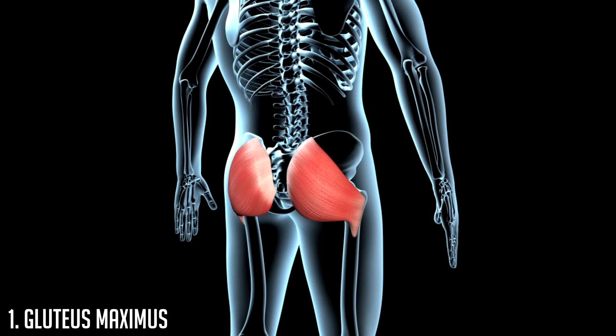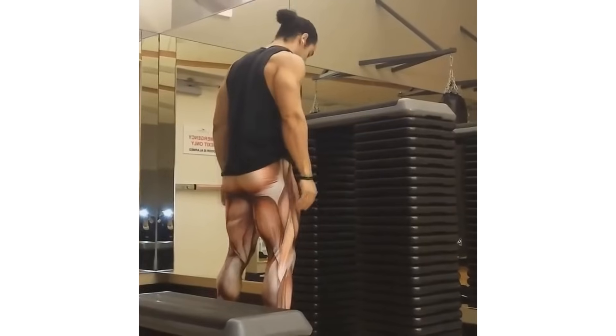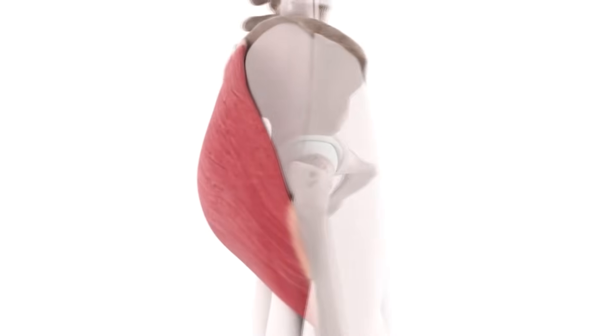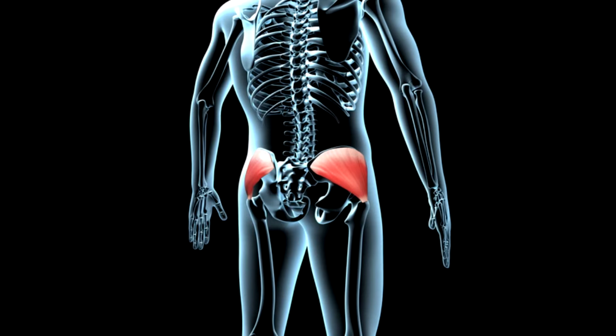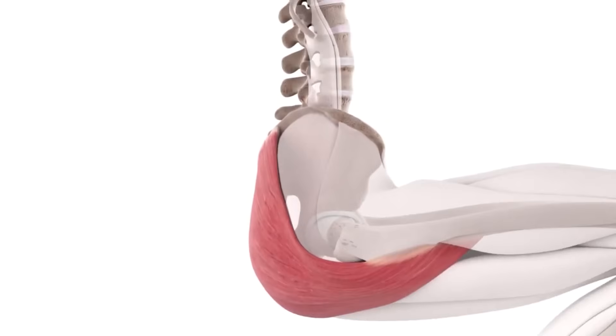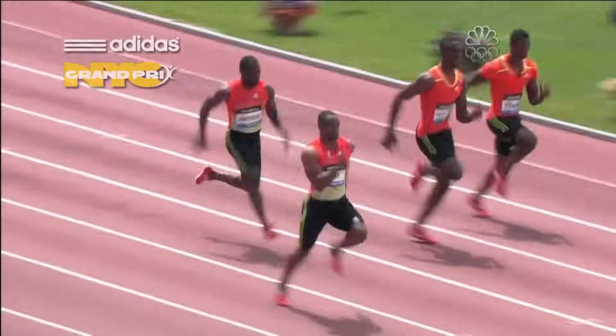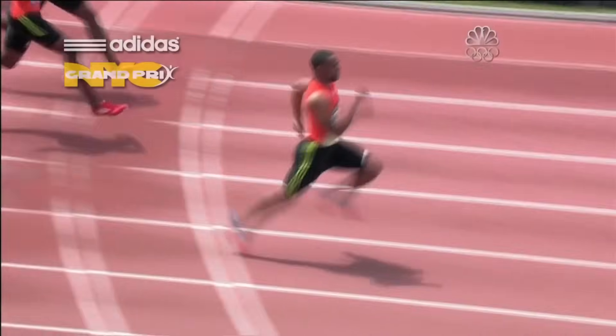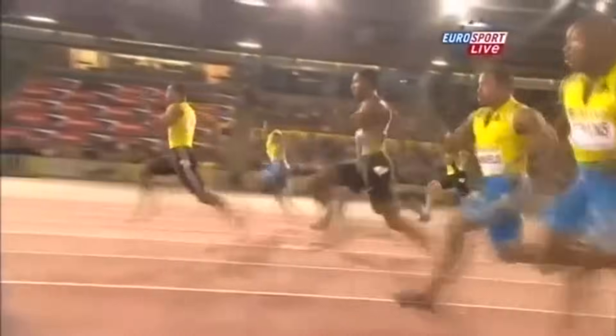At number one on our list of the most important muscles for sprinting we have the gluteus maximus. I'll name it as the most important single muscle in the body for sprinting, even though the gluteus medius also plays an important role to a lesser extent. The glutes are the largest muscle in the body, responsible for hip extension, and in the study referenced throughout this video, glute volume was found to be the biggest variant between elite and sub-elite sprinters, accounting for up to 44% of the difference in sprint times between both groups.